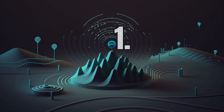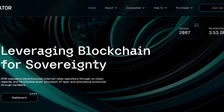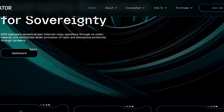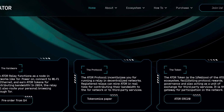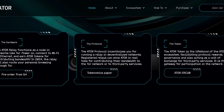Our first project is called ATOR Protocol. To understand ATOR, you first have to know more about the TOR project. TOR stands for The Onion Routing Project — it is a decentralized network that allows users to browse the internet anonymously. The data you send and receive goes through different relay nodes, so your IP address becomes hidden and your activity becomes difficult to track.